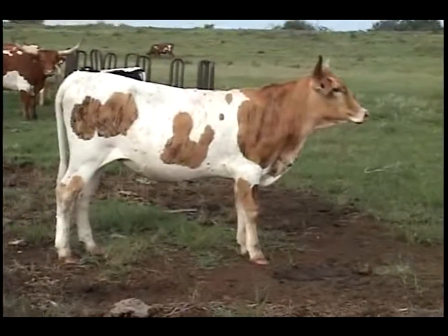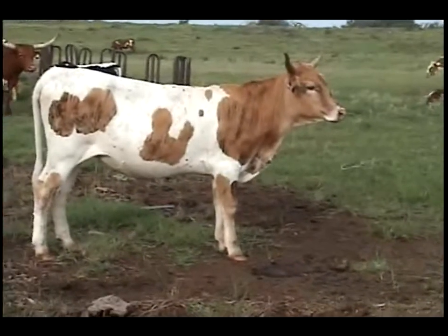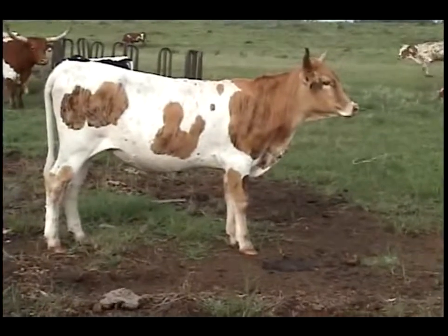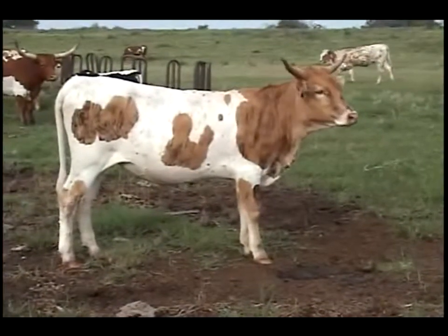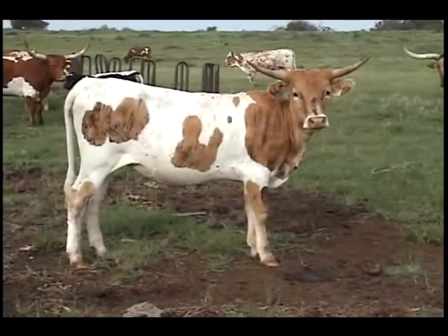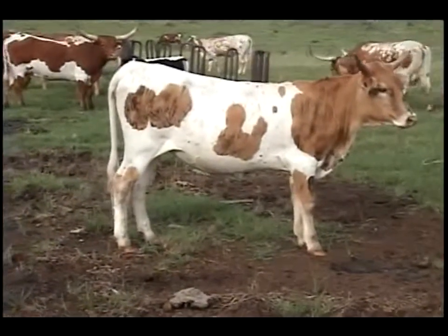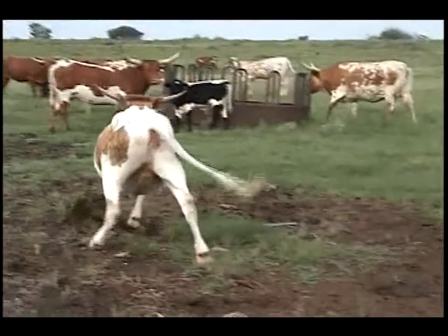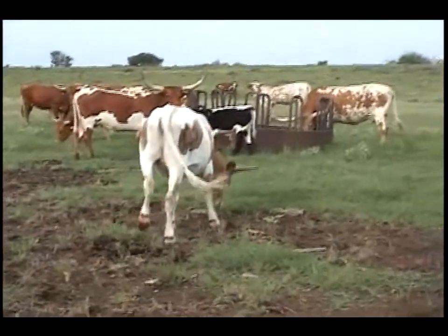This is fifty-seven over nine. Another Fielder daughter. Look at this pretty brindling on this heifer. She was born April 24th out of a cow named Heart of Gold, who also has brindling. This heifer ought to do magic things with Bubba. Fifty-seven over nine.